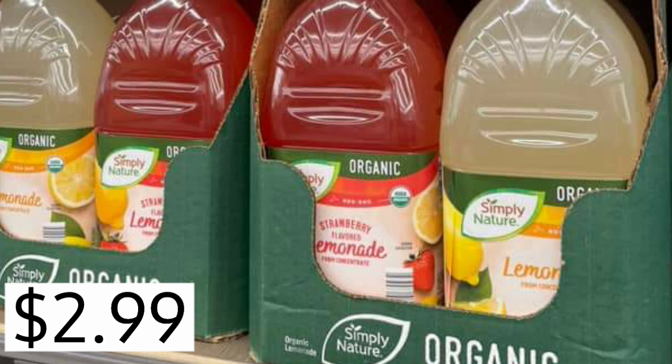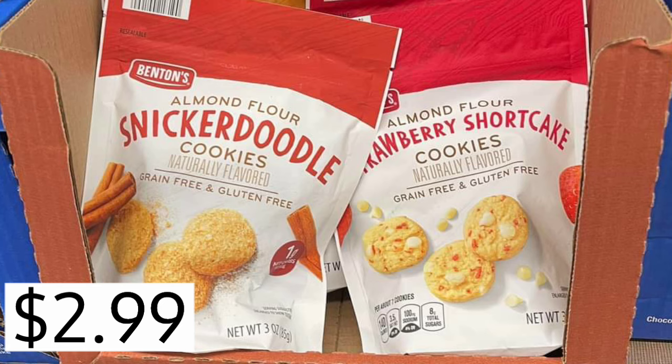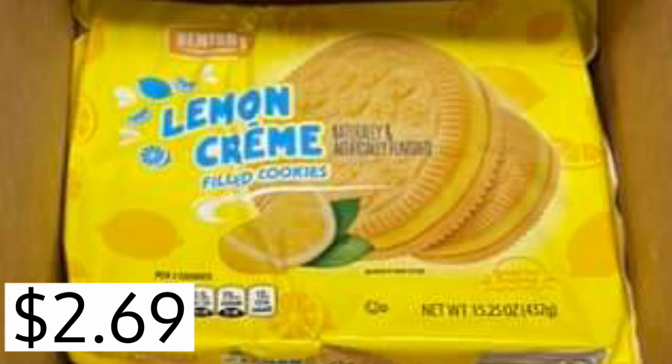They have strawberry lemonade mixed in there for $2.99. Simply Need Your Organic lemonade, $2.99. I've tried the lemon cookie thins — very good, $2.99. And you guys tell me the key lime are good as well. Snickerdoodle cookies — love. Strawberry shortcake ones — no. $2.99. These are really yummy. Lemon creams, $2.69.